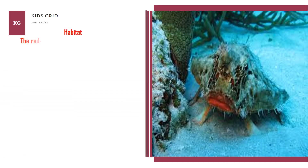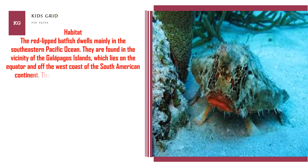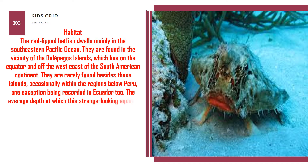The red-lipped batfish dwells mainly in the southeastern Pacific Ocean. They are found in the vicinity of the Galapagos Islands, which lies on the equator and off the west coast of the South American continent. They are rarely found outside these islands, occasionally within the regions below Peru, with one exception being recorded in Ecuador. The average depth at which this animal is spotted is 30 meters.